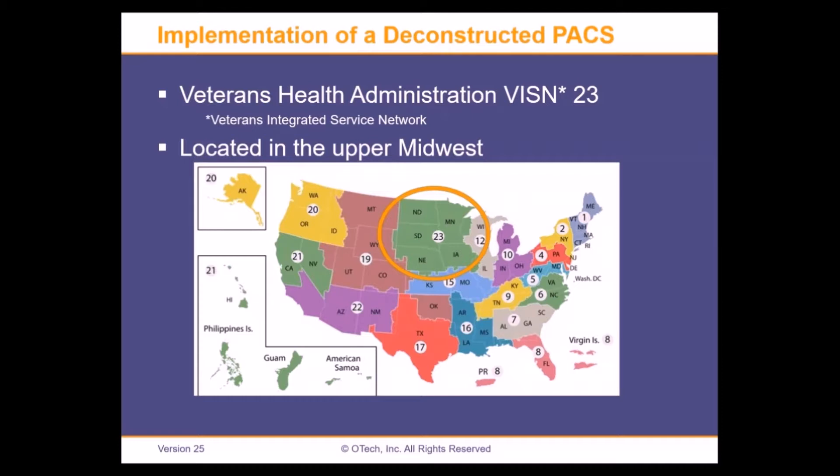As you can see on the map, Iowa, Minnesota, the Dakotas, and Nebraska are part of VISN 23. VISN stands for the Veterans Integrated Service Network. When I say VISN, you can think of it as Integrated Delivery Network — whatever fits in your space. When I say network, I'm talking about VISN; they're sort of interchangeable.